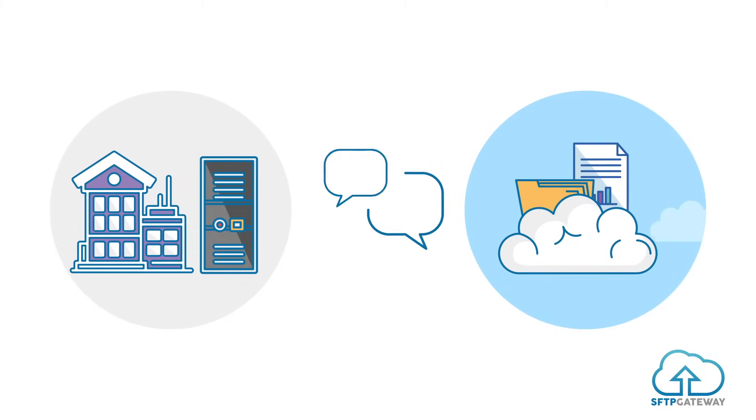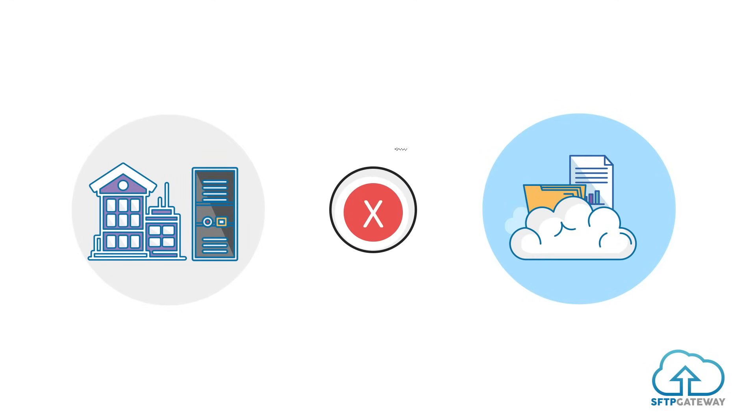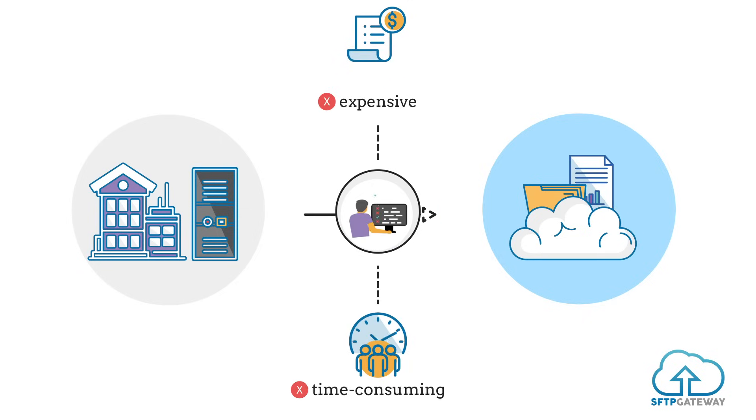This created a problem for some organizations. Their servers needed to talk to the cloud, but they were still set up for server-to-server SFTP transactions. A change in process would be required to make server-to-cloud SFTP transfers possible, and changes in processes can be expensive and time-consuming.